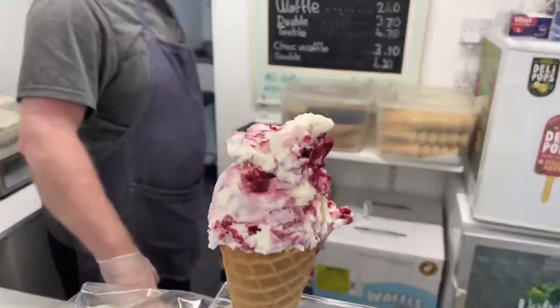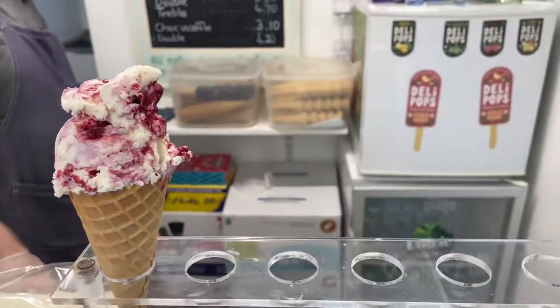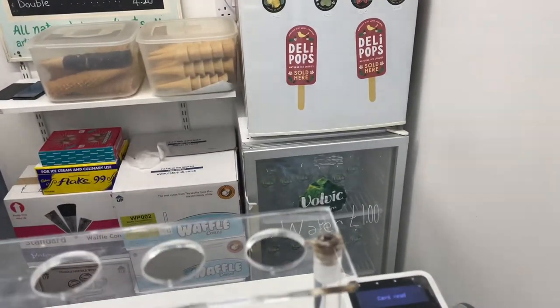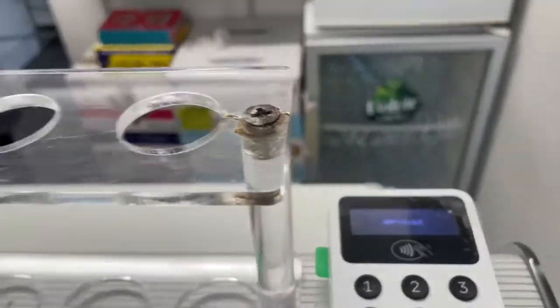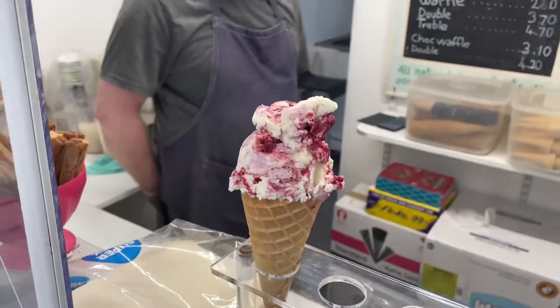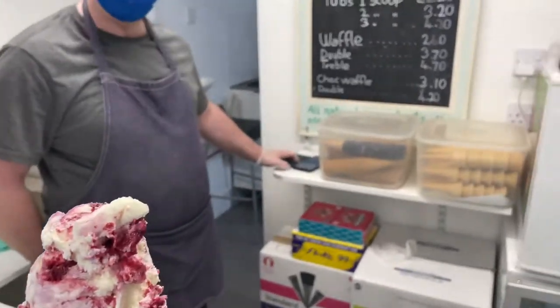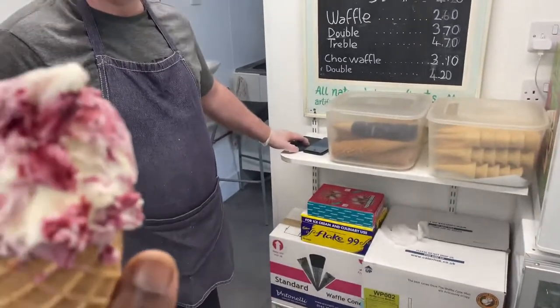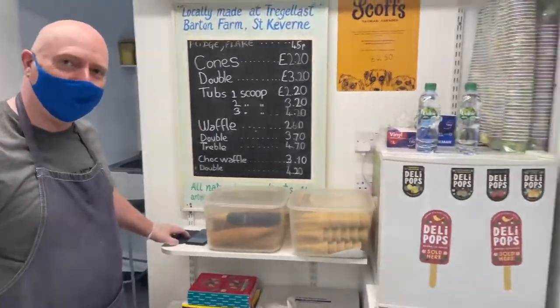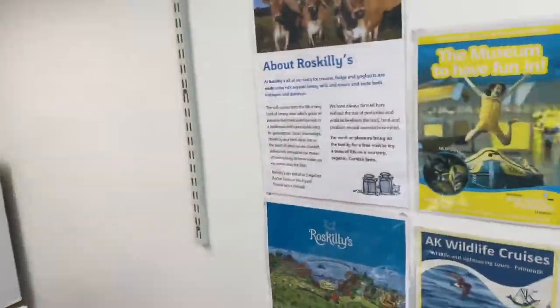It looks nice. This is mine, £6.30. Thank you. Epic, very nice. Have you been in this shop for long? About 17 years. Only? Yeah. That is long. Thank you very much, Jeff.